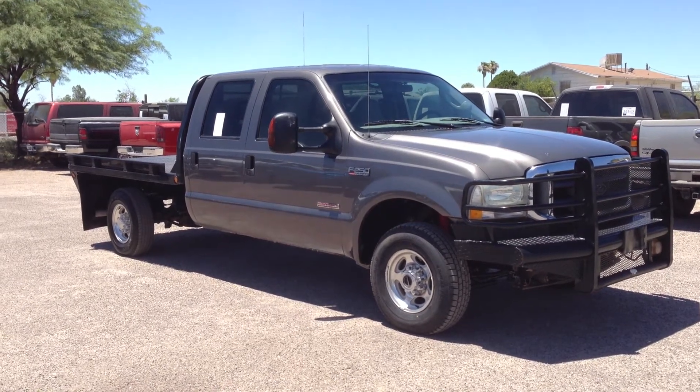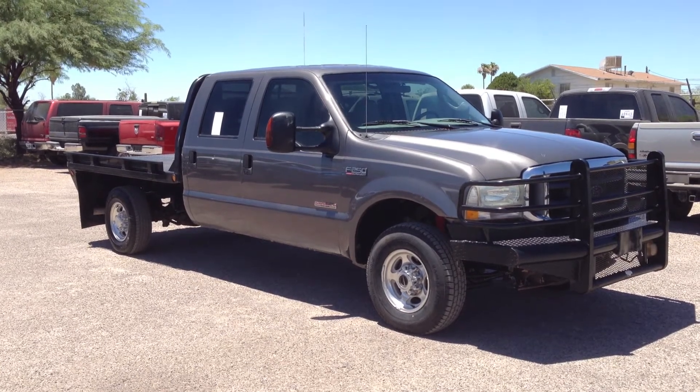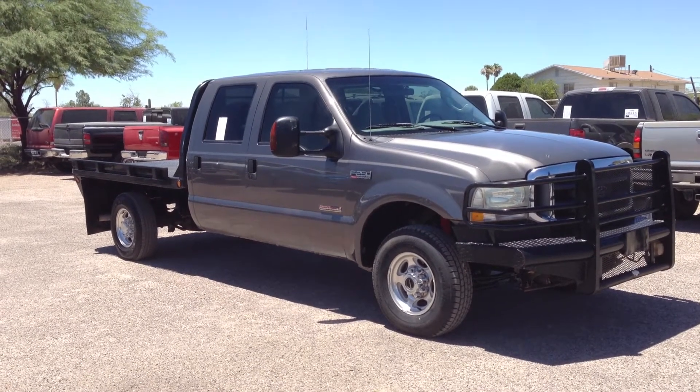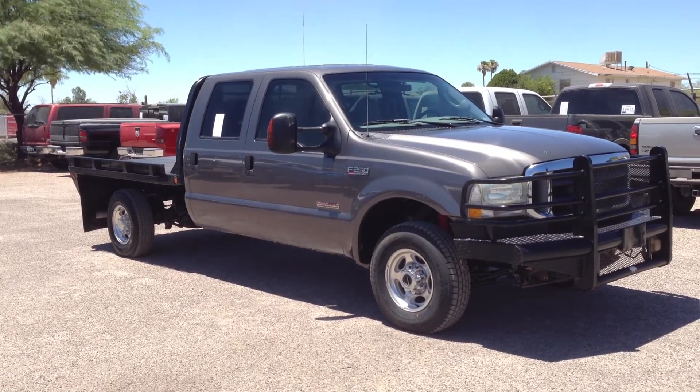This is Roger with Wheel Kinetics in Tucson, Arizona. We're selling this truck as a 2004 Ford F-250 crew cab, 6.0 turbo diesel, four wheel drive. It's a Lariat, which means it's leather.